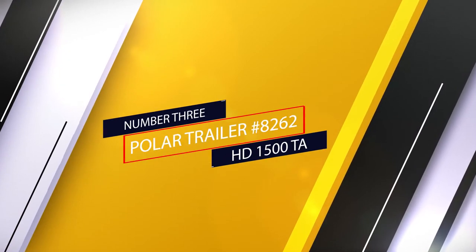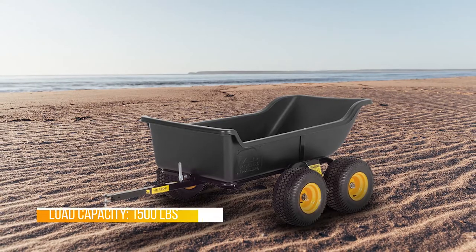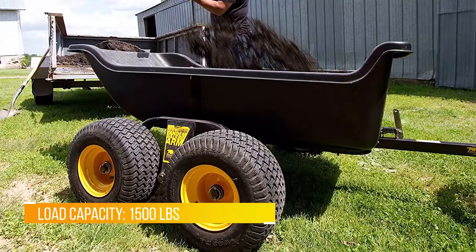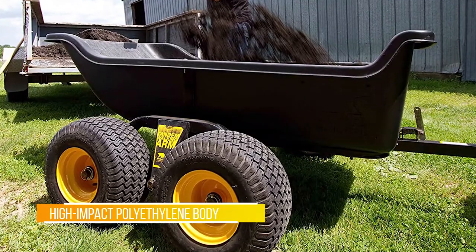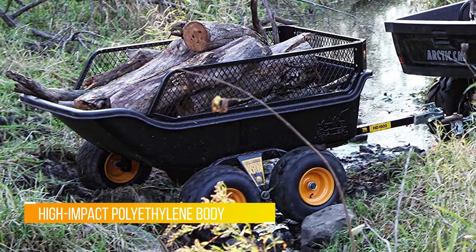Number three: Fat Cat Reno 7.5 Pool Table. If you're looking for a standard, well-built table, this Fat Cat Reno is the way to go. The high-quality table uses a maple wood veneered construction with a cherry finish that's not too old-fashioned and not too modern.